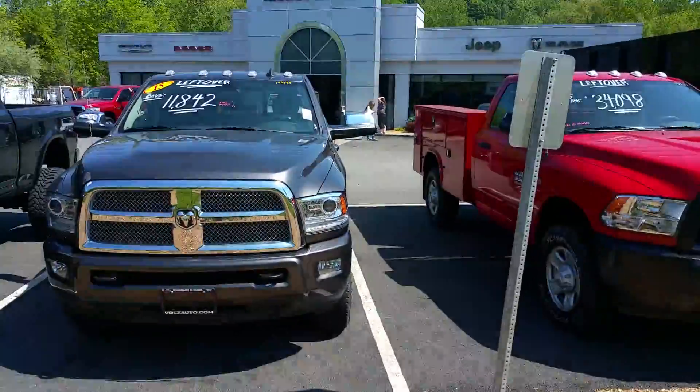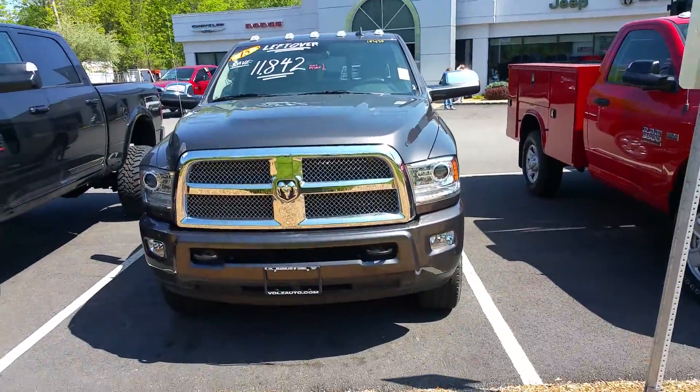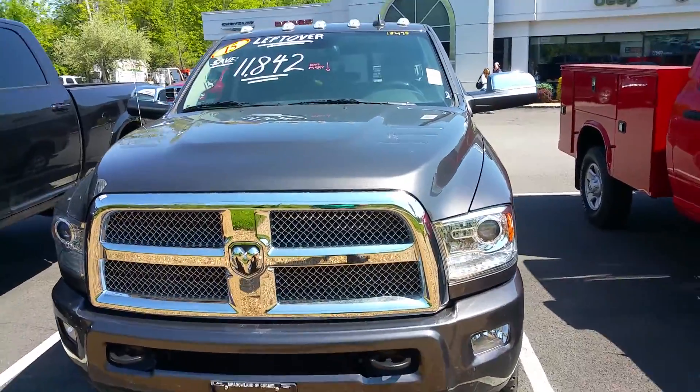How you doing, this is Big Mike down at Meadowland Carmel. Just wanted to shoot you a quick video to show you what this truck looks like. We still have it in stock here. This is the 2015 Ram 3500.